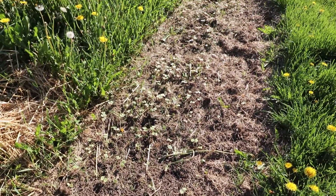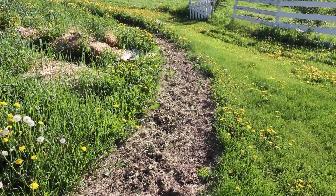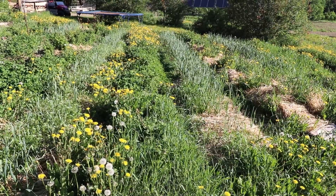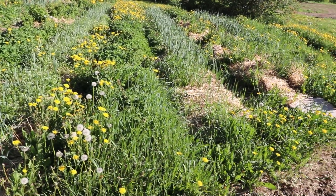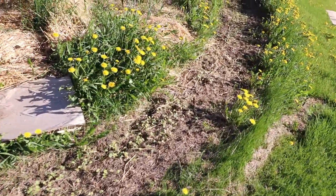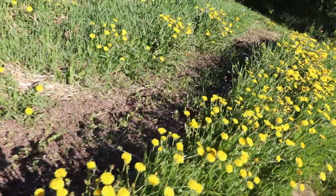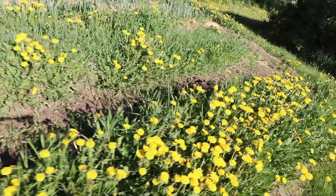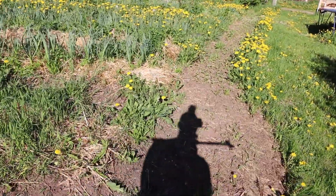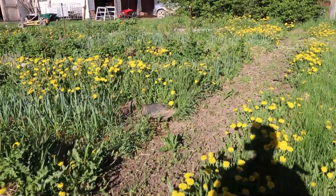Here's the cover crop row — you can see the buckwheat coming out really strong there. You can also get a sense of the dandelions we're dealing with on the outside. We've also got a lot of dandelions inside the garden — we've got to chop and drop all of these; some are even going to seed right now, which we should be getting to sooner rather than later. This cover crop row goes all the way around the garden.